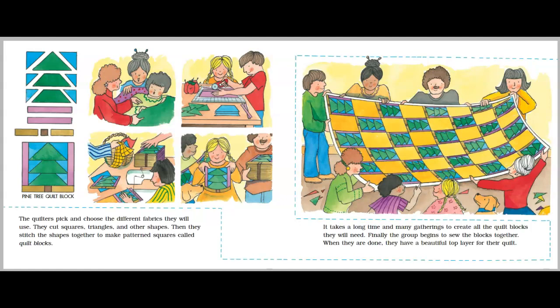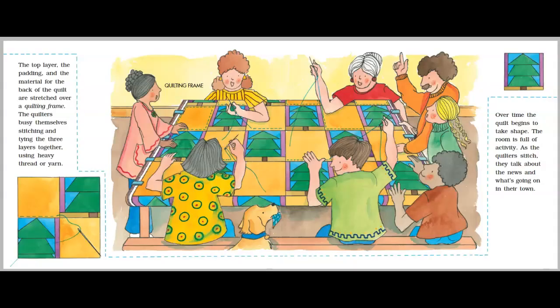Finally, the group begins to sew the blocks together. When they are done, they have a beautiful top layer for their quilt. The top layer, the padding, and the material for the back of the quilt are stretched over a quilting frame. The quilters busy themselves stitching and tying the three layers together using heavy thread or yarn.